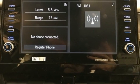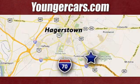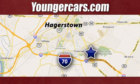Hurry in today and see it for yourself. Visit our website at YoungerCars.com. We're conveniently located at 1945 Dual Highway in Hagerstown, Maryland.